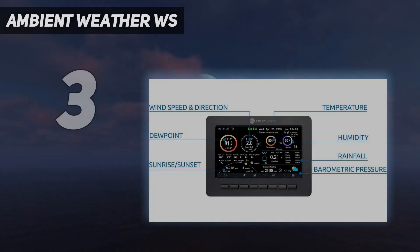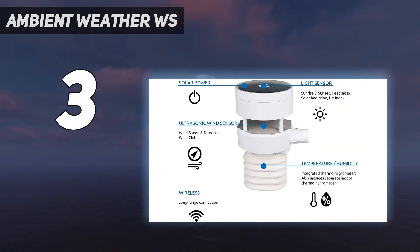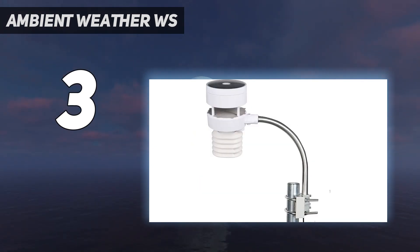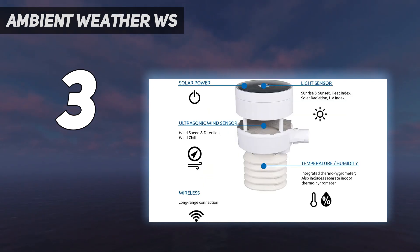At number 3: the Ambient Weather WS. This customizable smart home and Wi-Fi enabled device by Ambient Weather is a dream for anyone who loves to record, analyze, and understand incredibly comprehensive weather data. You'll also see historical data on the display screen and can pull it from the device with an SD card to upload to your home computer for further analysis. Plus, there are a number of add-ons you can include to truly make it work for your needs.